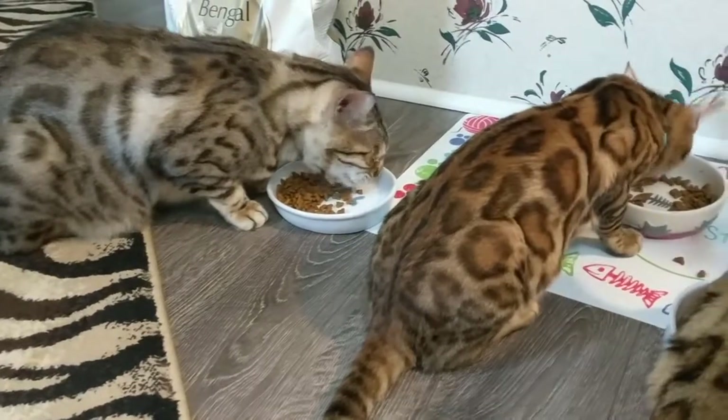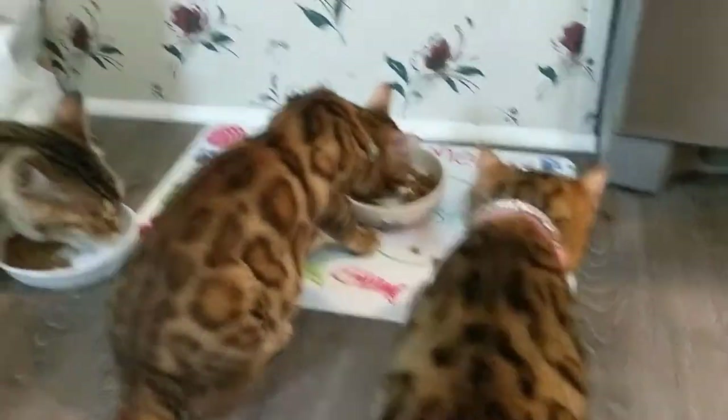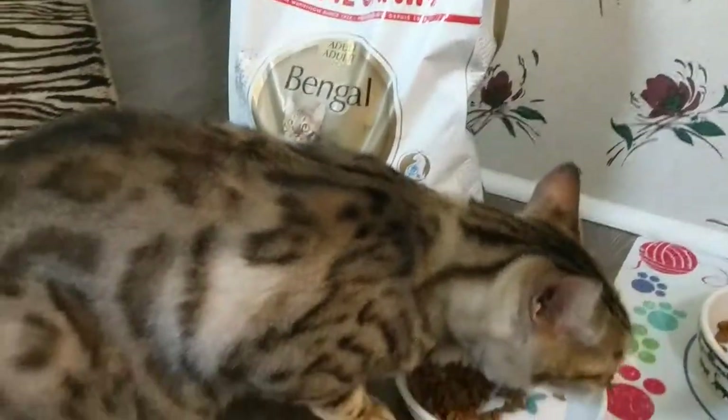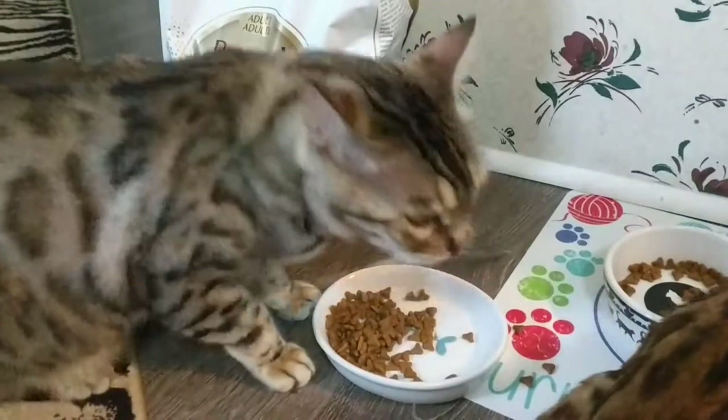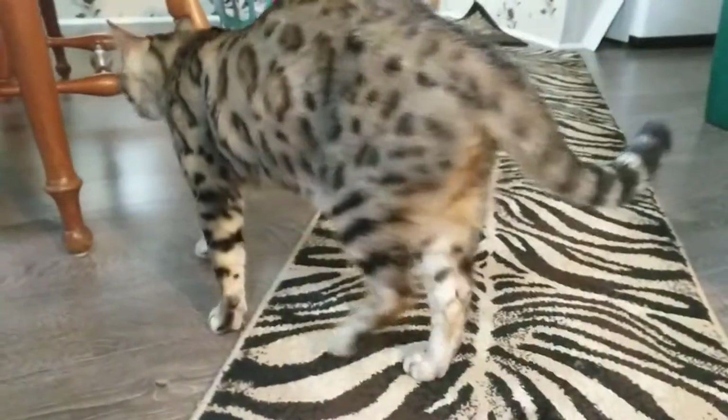As always, happy Friday. Love on your fur babies as much as possible and keep them healthy — we will see you in the next video. This is Tattoo signing off. He's done!